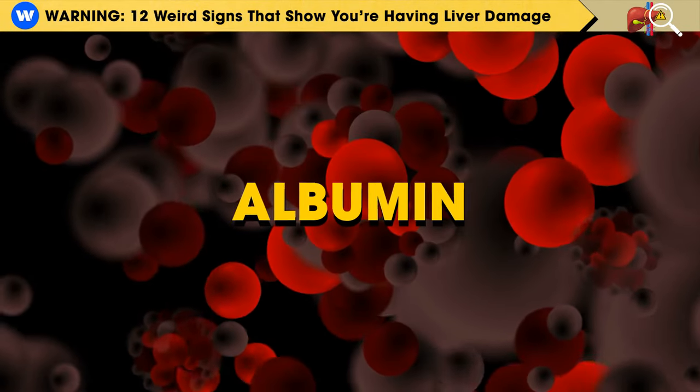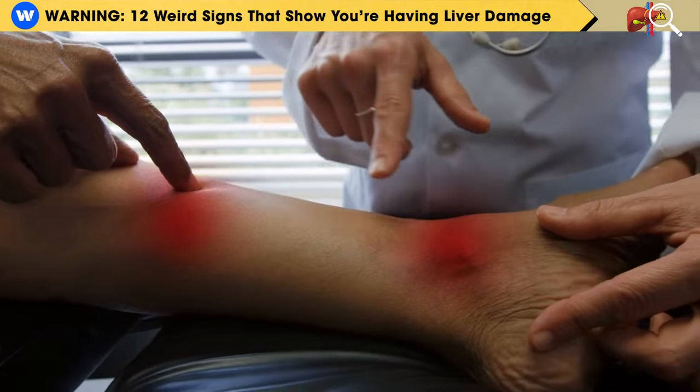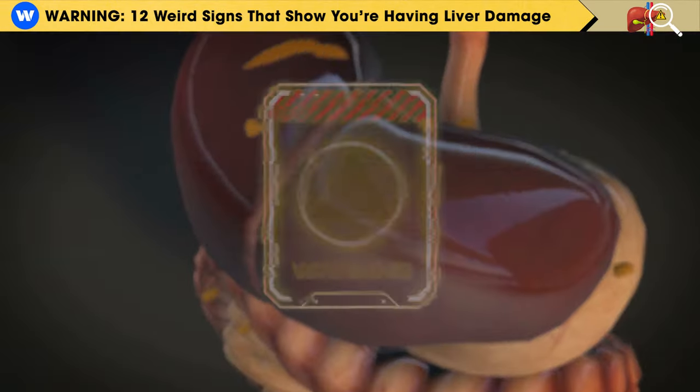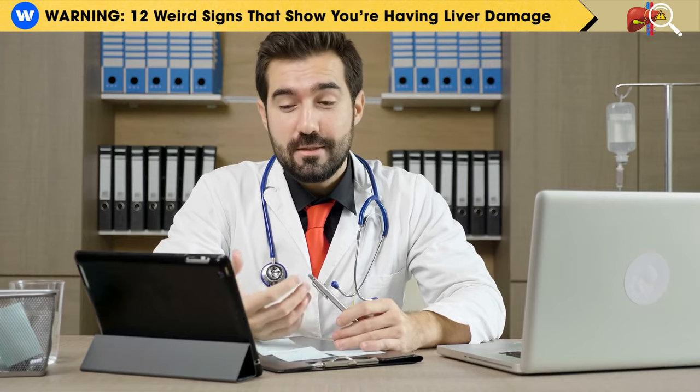When albumin levels are low, fluid can leak from the blood vessels into nearby tissues, resulting in swelling in the feet and legs. If you've noticed increased swelling in your feet and ankles, it's a common sign that you might have liver damage, and we'll discuss natural ways to improve its function later in the video.